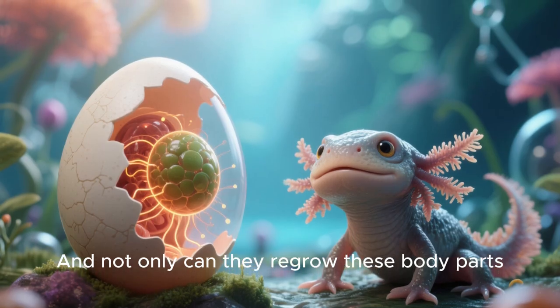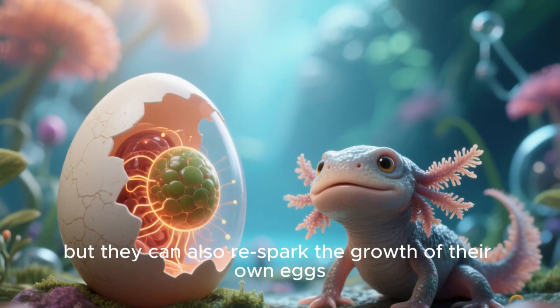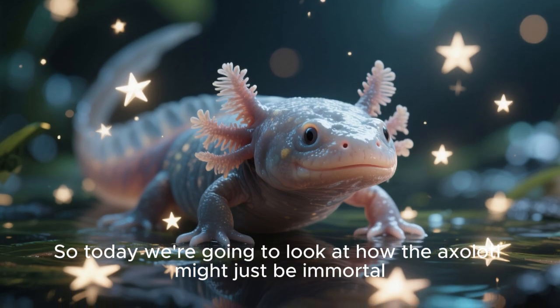And not only can they regrow these body parts, but they can also re-spark the growth of their own eggs. So today we're going to look at how the axolotl might just be immortal.